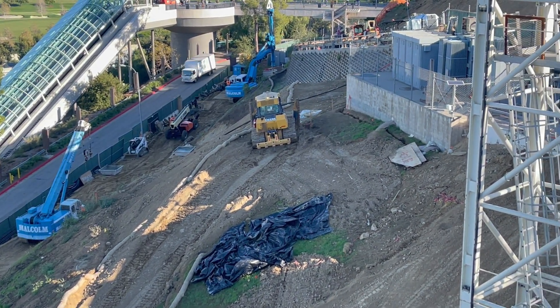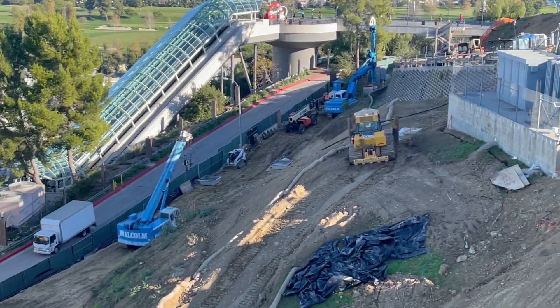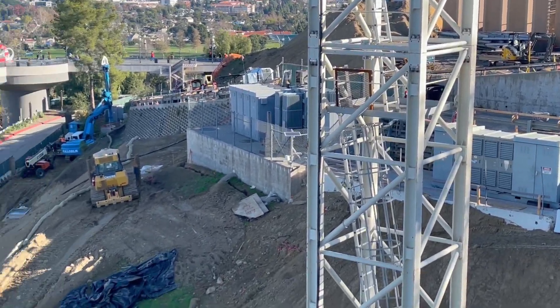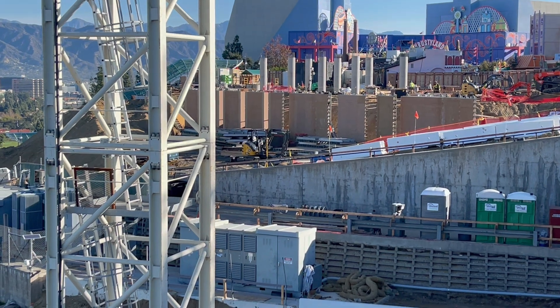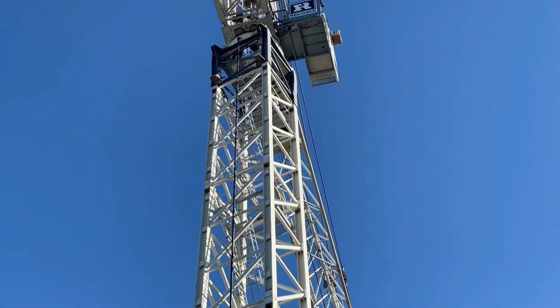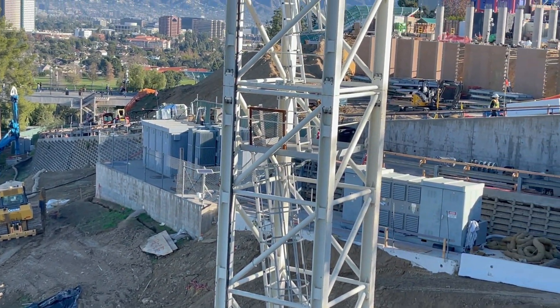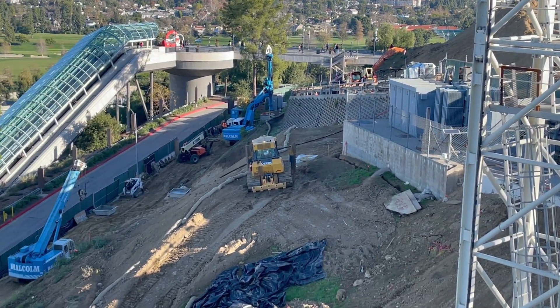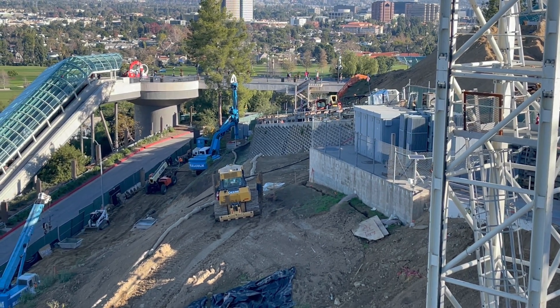I want to try to do more dedicated construction update videos as the project progresses, rather than just including them in the vlog. You've got a heavy duty crane right here and a smaller one up there, with lots of heavy machinery and construction workers — and this is on a Saturday! I'm curious when they're going to try to open it, whether it's going to be late 2024 or more likely 2025. Let's go on Despicable Me and I'll get some other angles of the construction site.